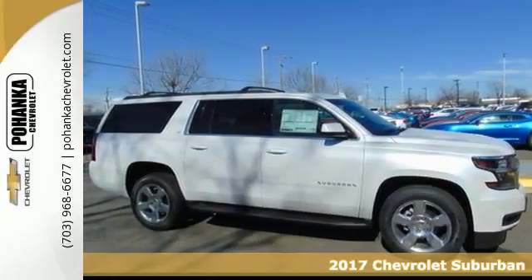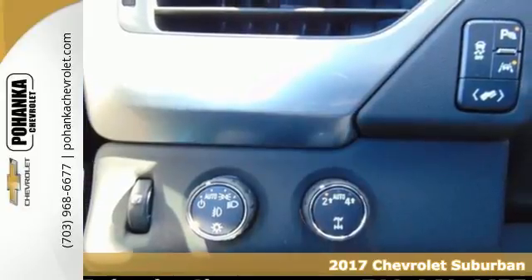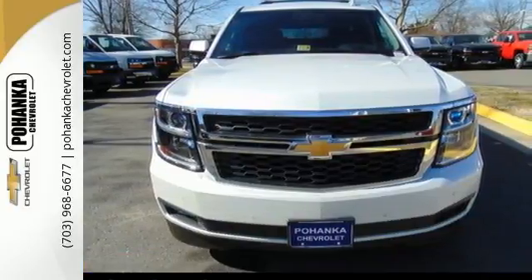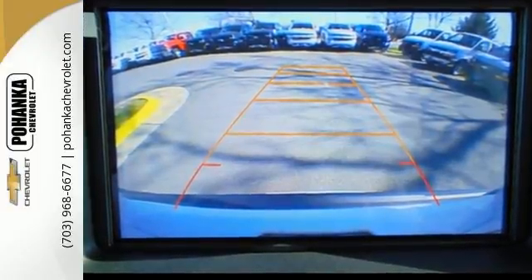It's a 2017 Chevrolet Suburban. The strong, athletic exterior reflects the power from its 5.3-liter Ecotec 3 V8 engine. And no matter what it's battling outside, the elegant interior gives you a quiet, composed ride.